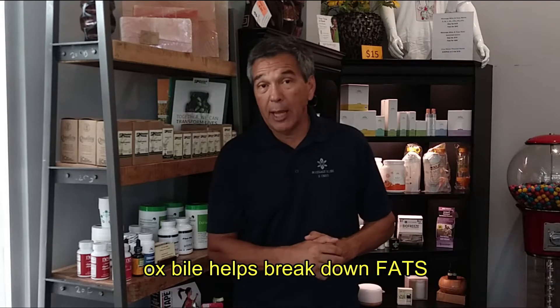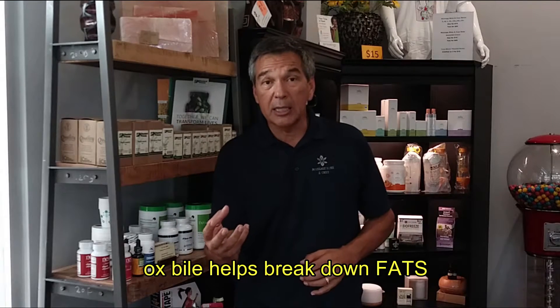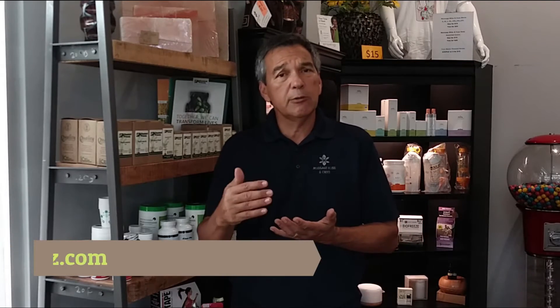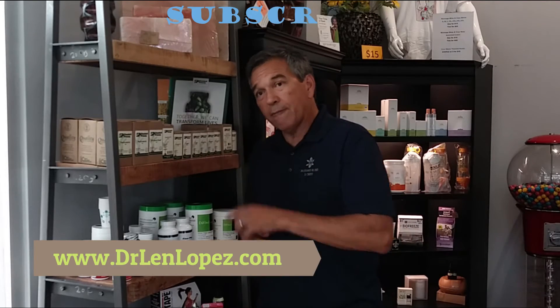If you've had your gallbladder removed, you want a digestive enzyme that has ox bile in it, because you're not breaking down fats very efficiently. Those are just a couple of simple things you need to be thinking about. But if you're struggling with digestive issues, you need to be taking a good digestive enzyme. That's really the first thing we always have to clear up for everybody to help make sure they get the most bang for their buck.